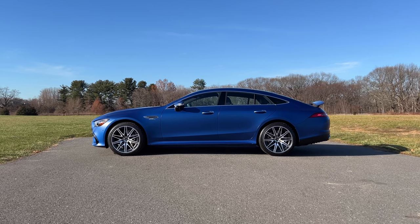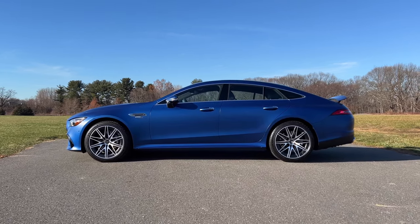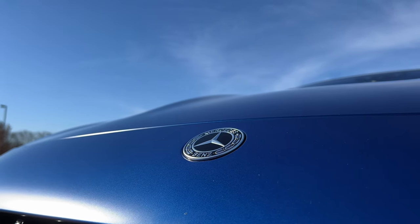Technically, this is called the Mercedes-AMG GT four-door coupe, because Mercedes-Benz likes calling their sedans with a sloping roofline a coupe. The CLA, the CLS, and the AMG GT four-door are all classified as coupes on Mercedes-Benz's website, which can get a little confusing. If you're like me and you still consider this to be a sedan, hit that like button.